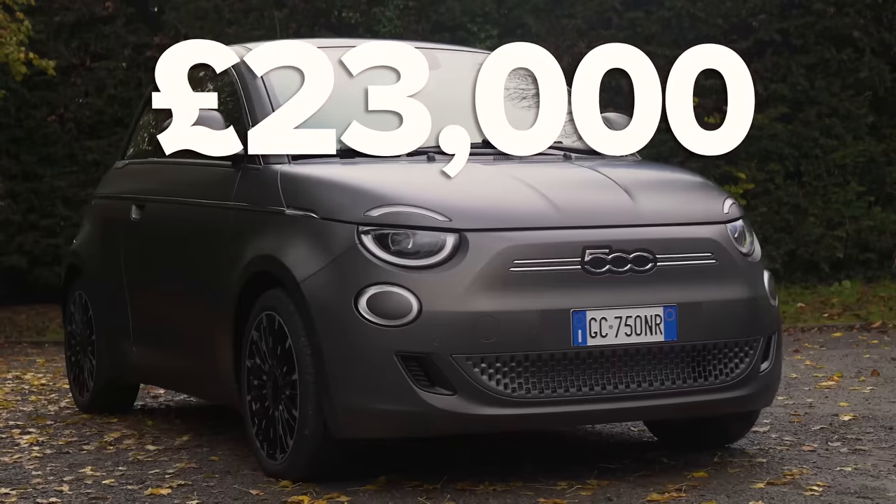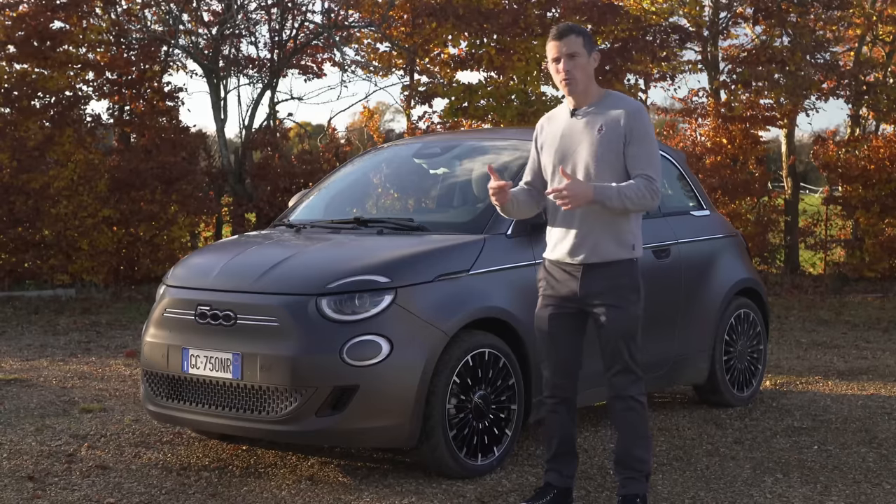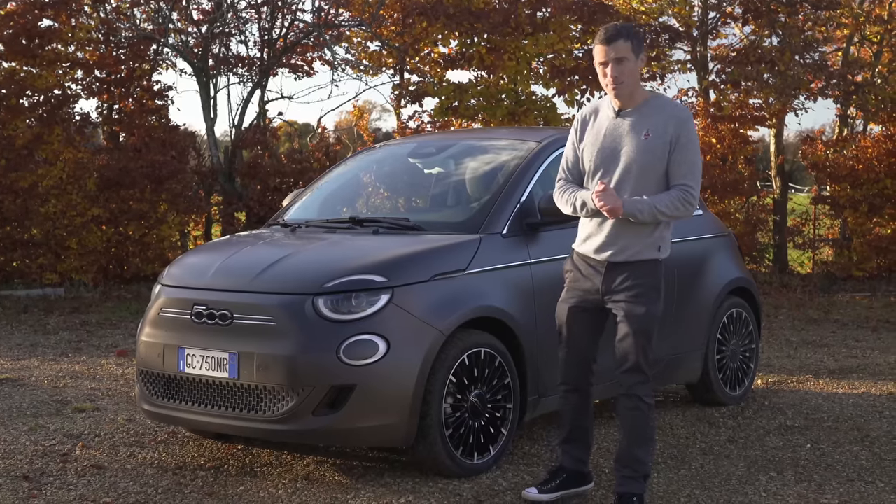This car starts at just under £23,000, though that's before the government grant for plug-in vehicles of £3,000.